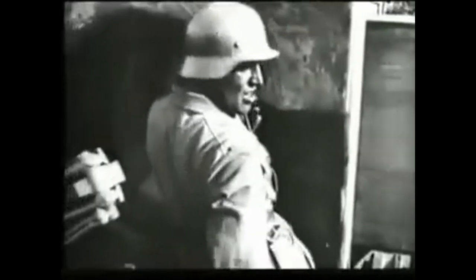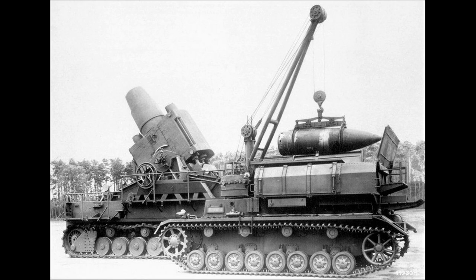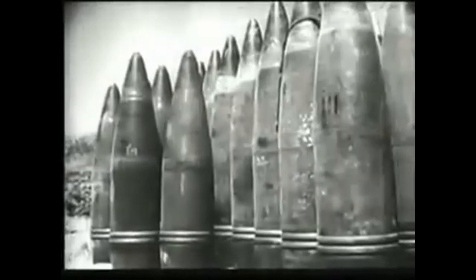Even four modified Panzer IVs had to be used as support vehicles, each only able to carry four shells for the mortar, which weighed up to 5,000 pounds. Two variants of the Karl Mortar were made: one with a 26-inch barrel and another with a 21-inch. The mortar had a max range of 4.3 km to 10 km, depending on the weight of the shell.